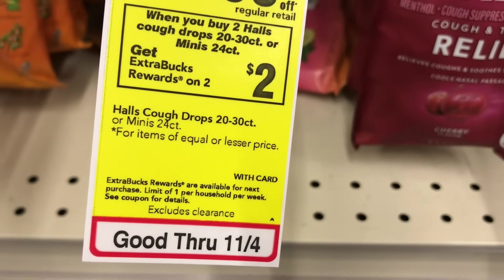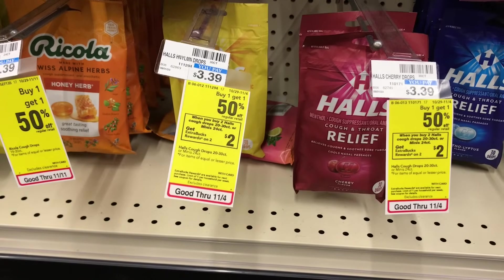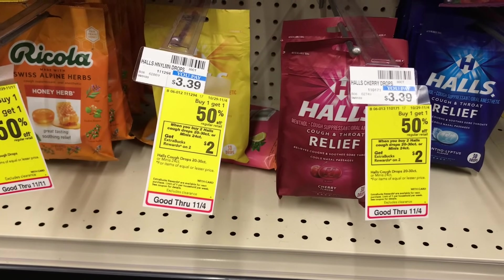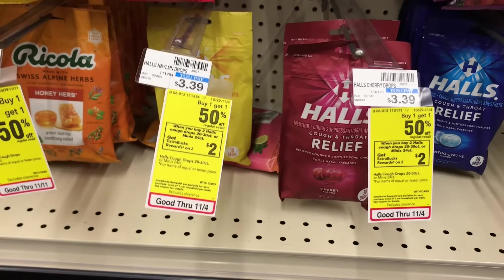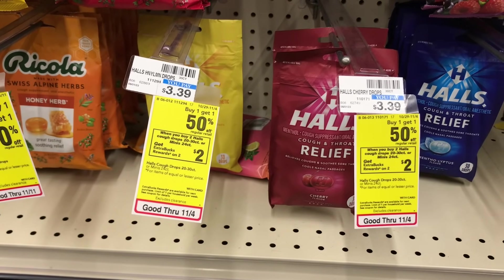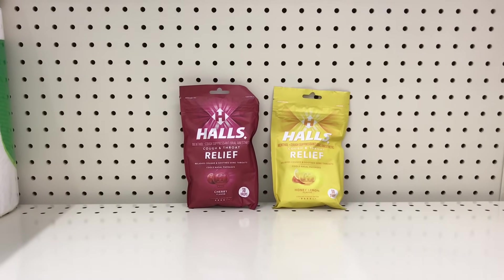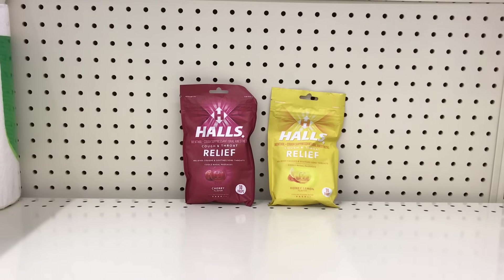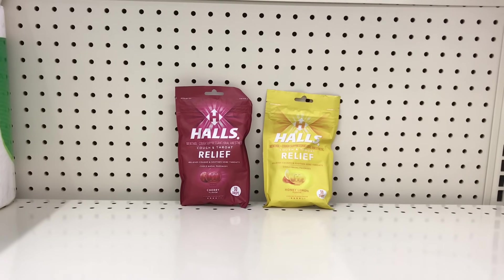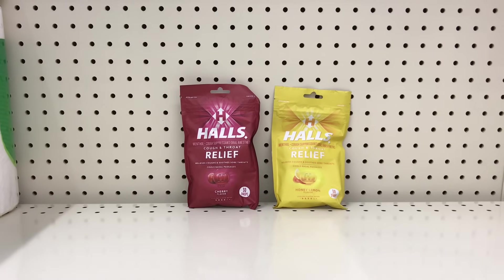The first deal I have is on Hall's cough drops — buy one get one half off, and when you buy two you get $2 back. These are priced at $3.39, so the second one is going to be $1.70, totaling $5.09. In the 10/22 saving set there's $1.25 off two — use that and it drops to $3.84, then get $2 back. Check your Ibotta because it's giving 50 cents on each item, making both items just $0.84, or $0.42 each.